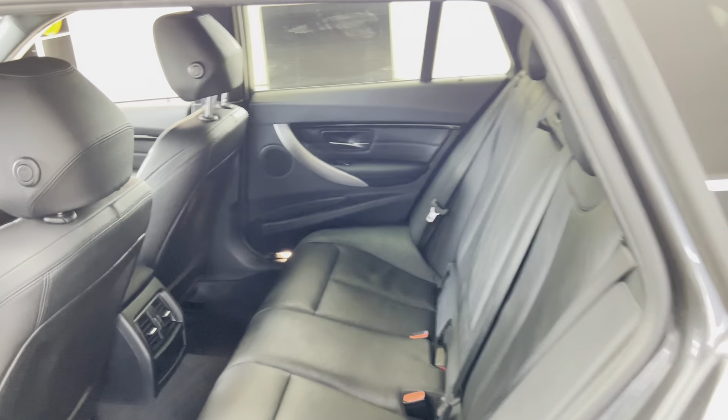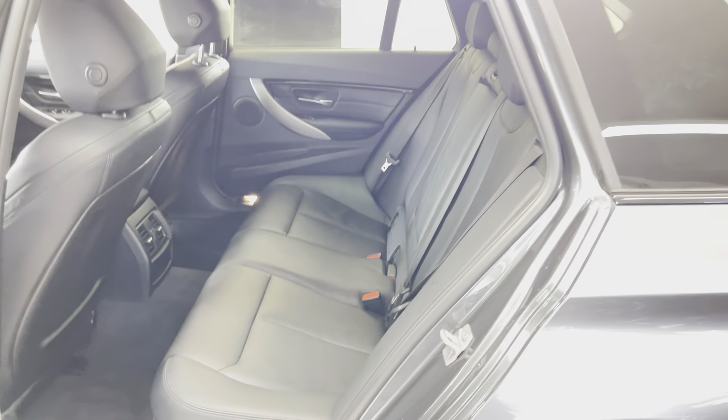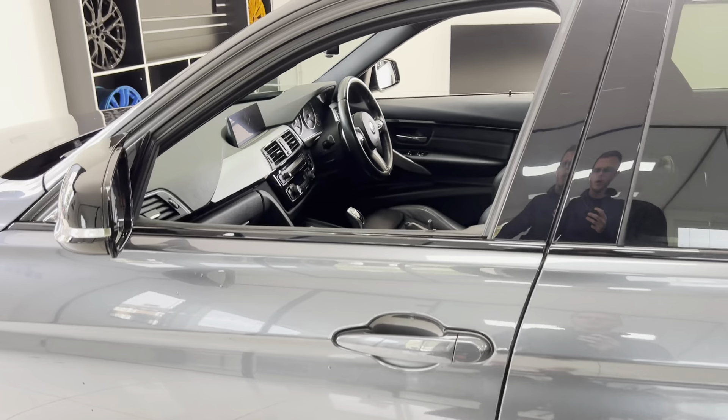Three-seat ISOFIX rear bench with full black leather. There's plenty of space back here — it'll happily seat adults in comfort. Having that ISOFIX means you're all set and ready to go for any child seats.